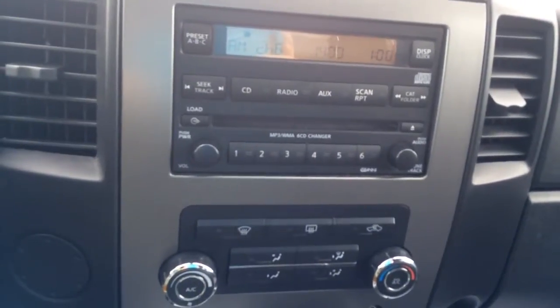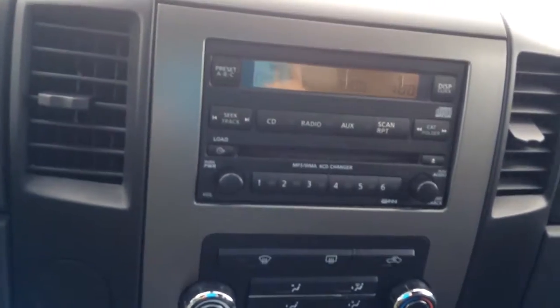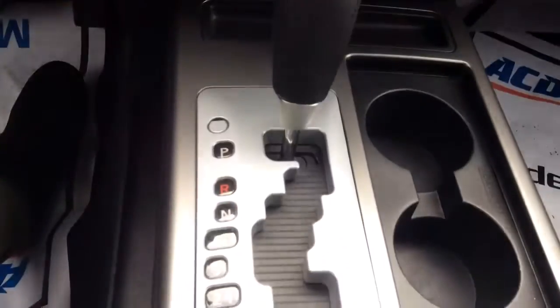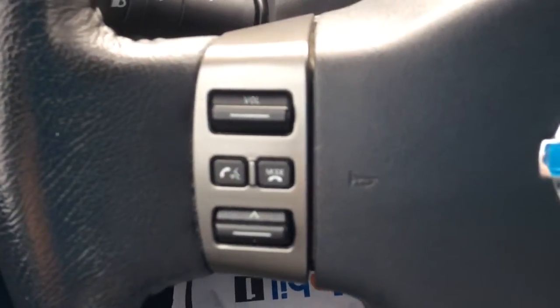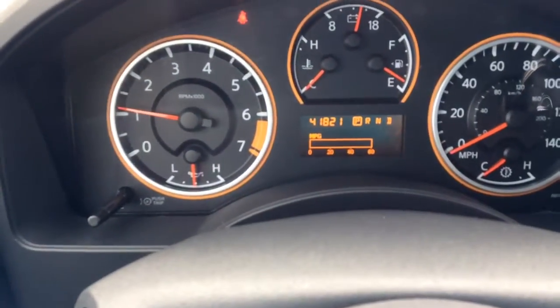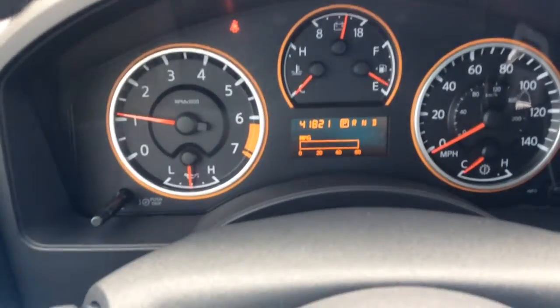You have an MP3 and a 6-CD changer. It has plenty of storage. It is Bluetooth capable. Cruise control. Looks like it has about 41,821 miles on it.